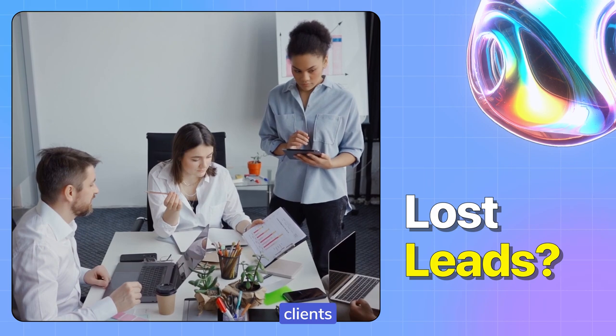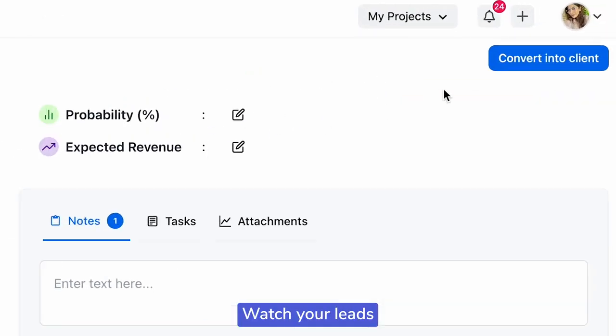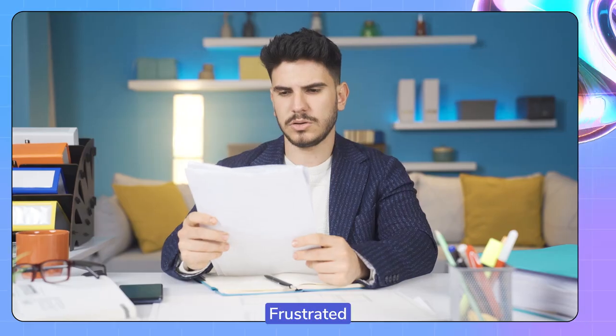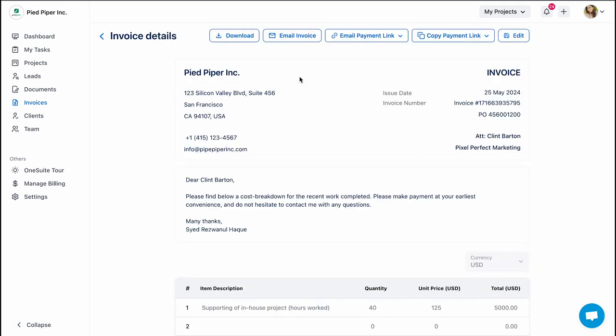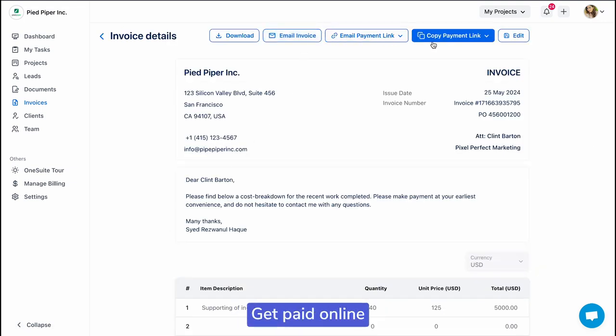Losing track of potential clients? OneSuite makes managing leads a snap. Watch your leads turn into happy clients as you move them through the pipeline. Frustrated with invoicing? OneSuite makes invoicing super easy. Create and send beautiful invoices fast, get paid online, and keep track of everything without stress.